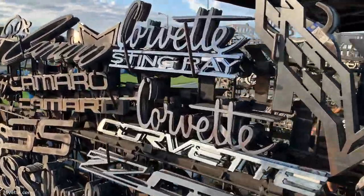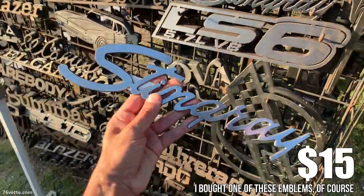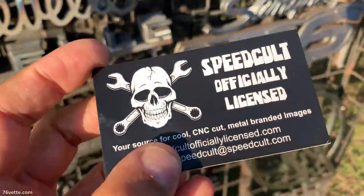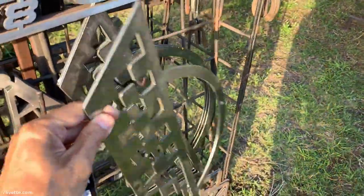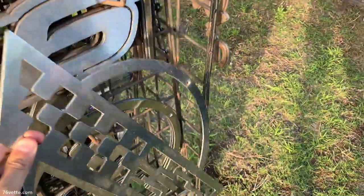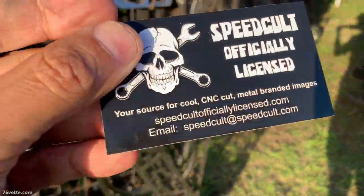Check it out — they've got several Corvette emblems and stuff. Check this one out, it's pretty big and it's $40. This is their business card — the company is called Speed, officially licensed — and they have a website and of course their address is shown there.